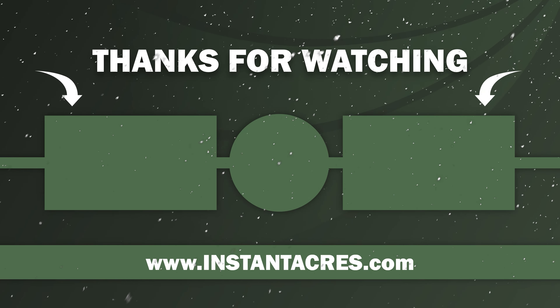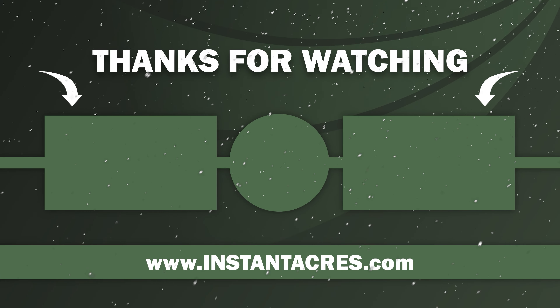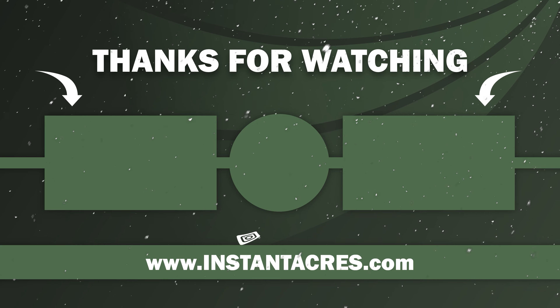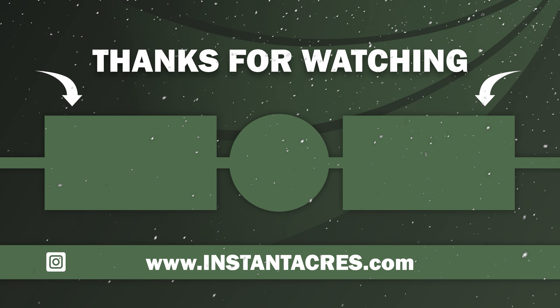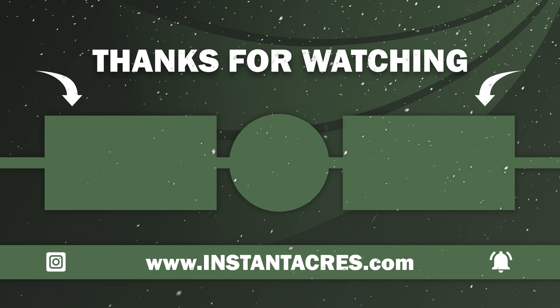Thanks for watching. Check out the website at instantacres.com where we sell owner-finance land in the beautiful Ozarks of southern Missouri and northern Arkansas. Also be sure to subscribe and hit that bell for notifications.